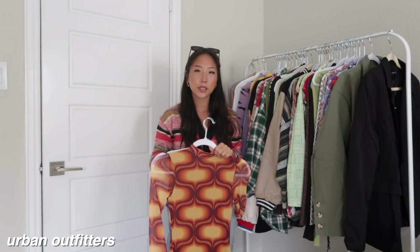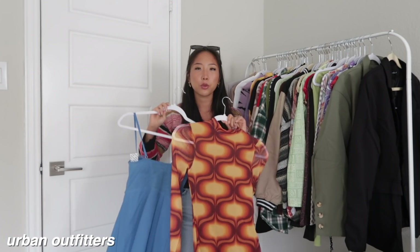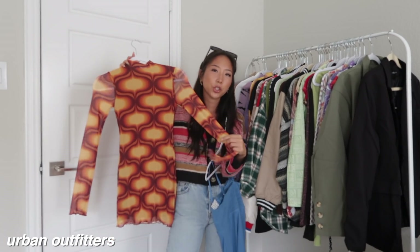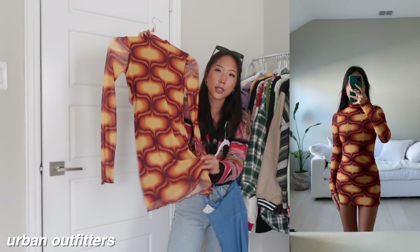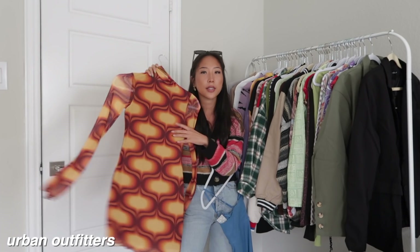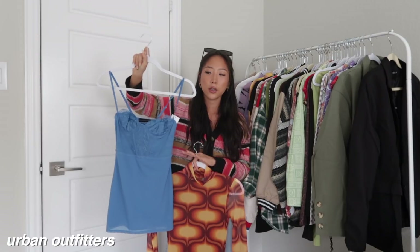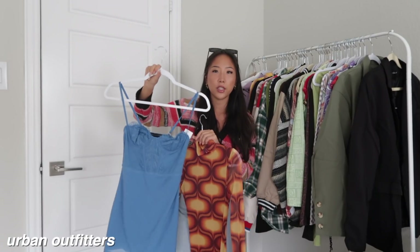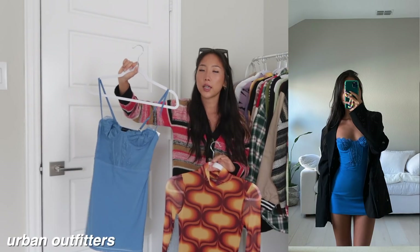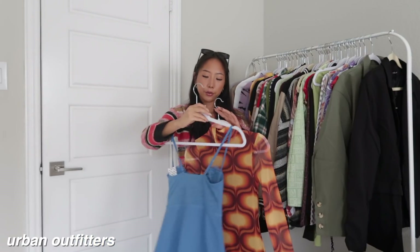Next up is Urban Outfitters — these items were sent to me but this video is not sponsored. I picked up two different dresses. The first one is this mesh material bodycon dress, and even though it's mesh it has a slip underneath so it's not see-through. This was a size extra small and it fits perfectly. The other dress from Urban is this blue bodycon — it runs really small and runs short. I think it with an oversized blazer on top would be really cute.